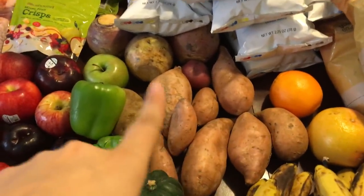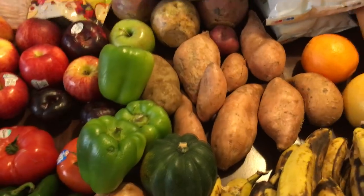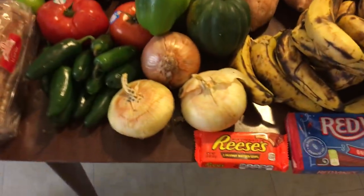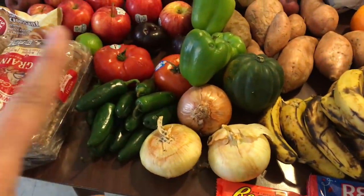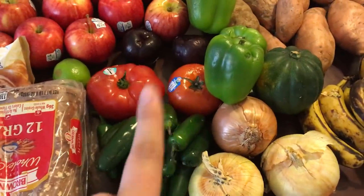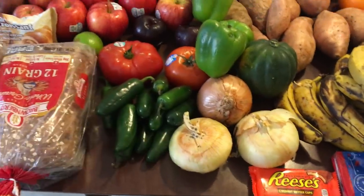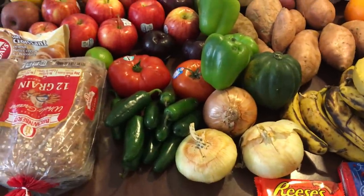I'm going to make roasted root vegetables with the sweet potatoes, potatoes, rutabagas, squash, and the carrots that I found the other day — that'll be a nice side for dinner. And then I have jalapeño peppers, onions, tomatoes, and I still have more from before plus a lime. That to me looks like salsa, so I'm going to chop all that up and make some salsa.